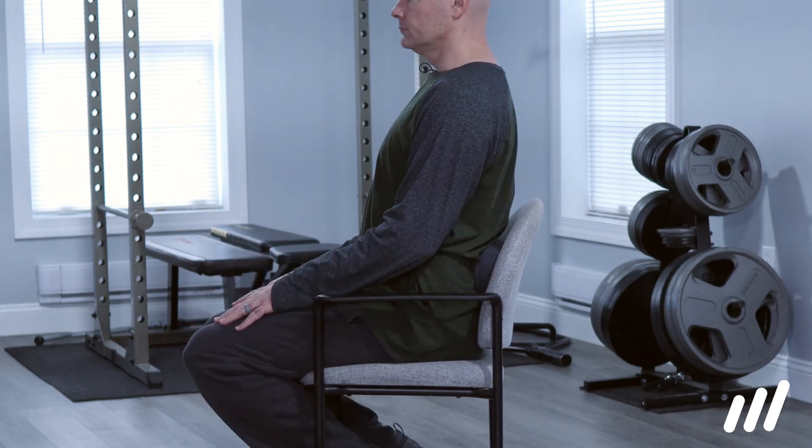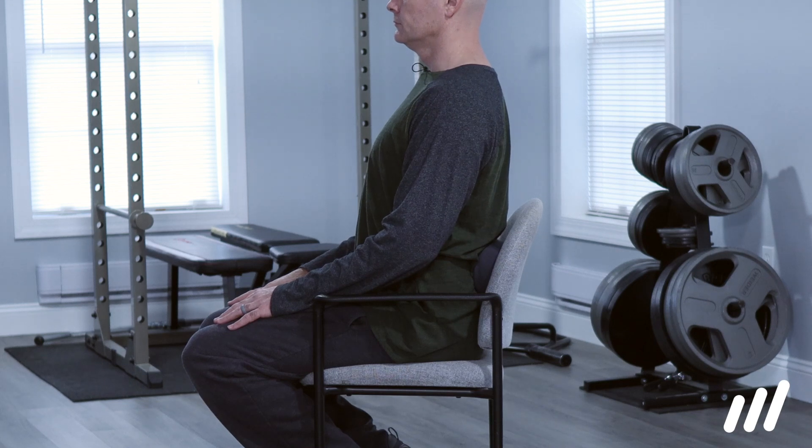Sit all the way to the back of the chair, place the support in your lower back, and sit tall with your chest up.